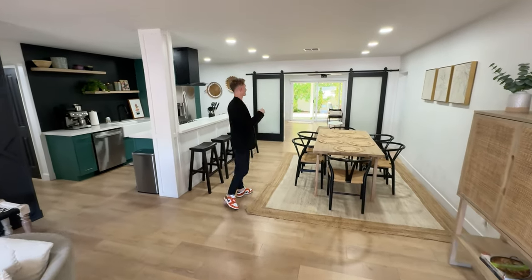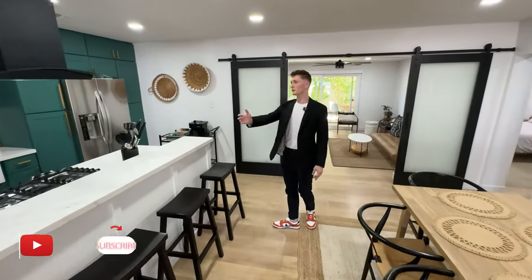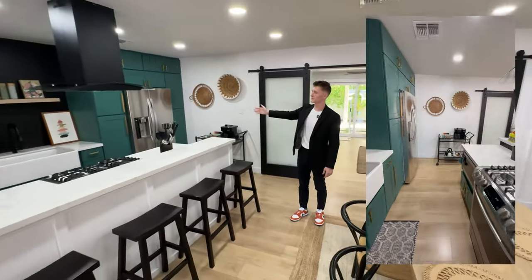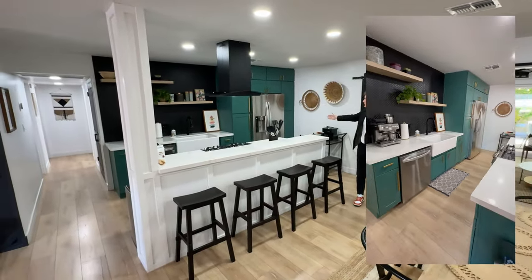Starting over this way, you can see you have your dining and your kitchen here. This is a beautiful chef's kitchen with all of the amenities — all stainless steel appliances, a beautiful range, dishwasher, and built-in cabinets.